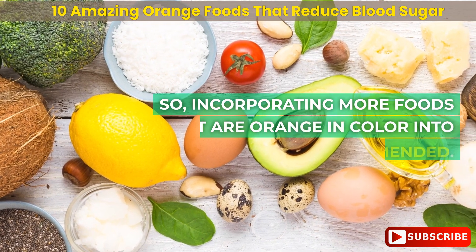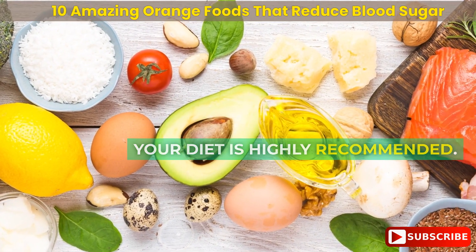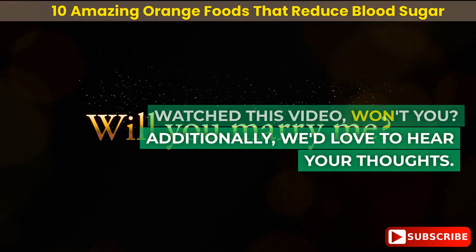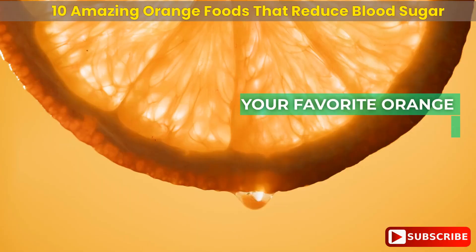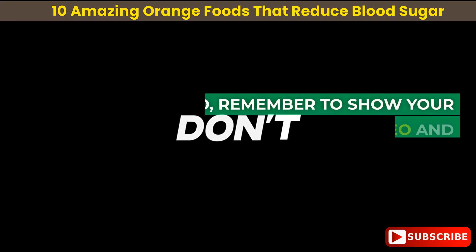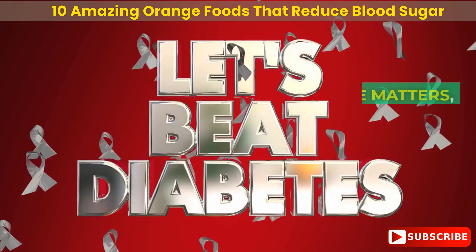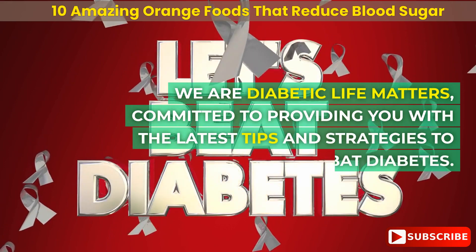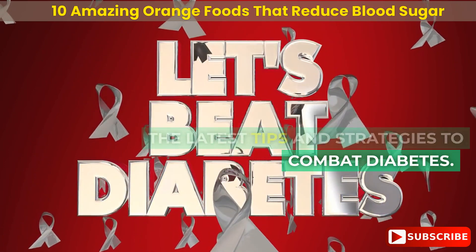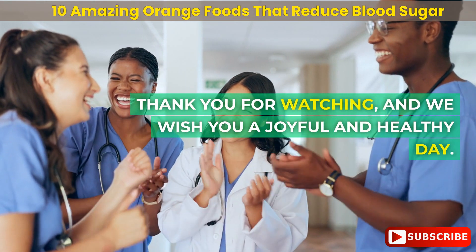Incorporating more orange-colored foods into your diet is highly recommended. We'd love to hear your thoughts — share your favorite orange foods by leaving a comment below. Remember to show your support by liking this video and subscribing to our channel. We are Diabetic Life Matters, committed to providing you with the latest tips and strategies to combat diabetes. Thank you for watching, and we wish you a joyful and healthy day.